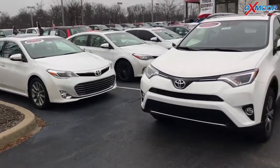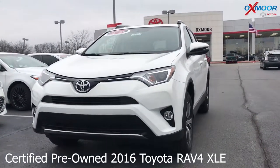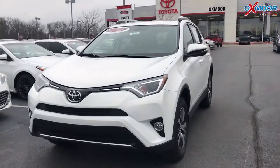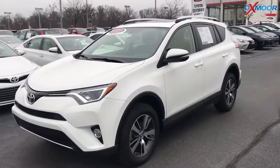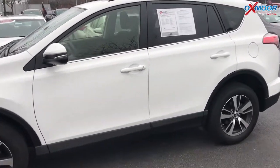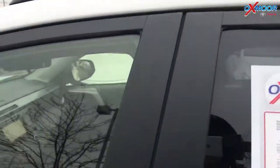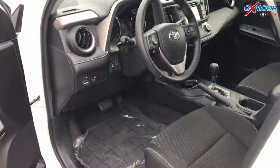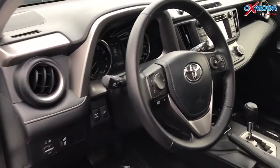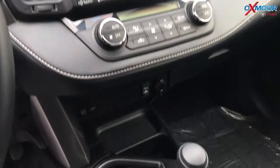For our second and last vehicle, this is a certified pre-owned 2016 Toyota RAV4 XLE. It is all-wheel drive. The exterior color is a nice super white. The vehicle does have 17-inch alloy wheels and a sunroof. The vehicle is locally owned and has Bluetooth and a backup camera.